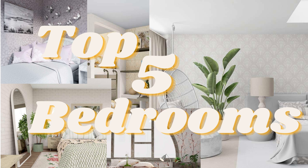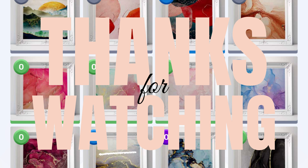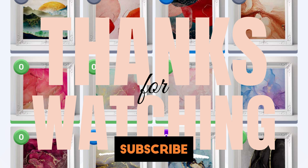So that's my number five bedroom. Please subscribe to my channel so that you can get the rest of the countdown for my top five bedrooms on Redecor. Thanks for watching.